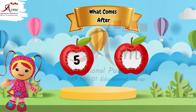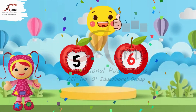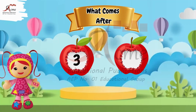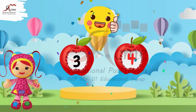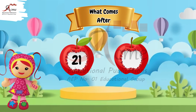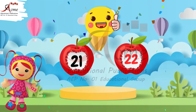What comes after 5? The number after 5 is 6. What comes after 3? The number after 3 is 4. What comes after 21? The number after 21 is 22.